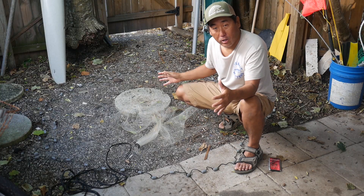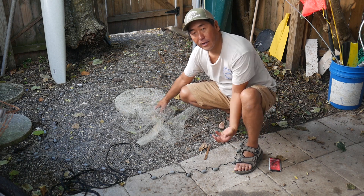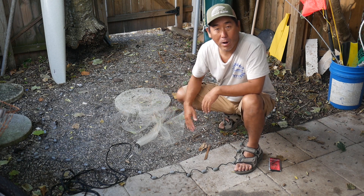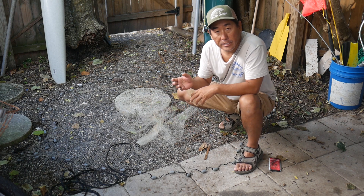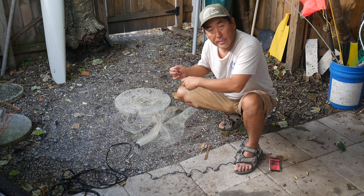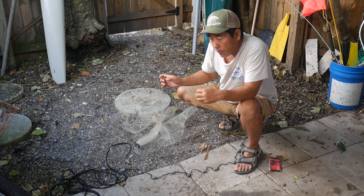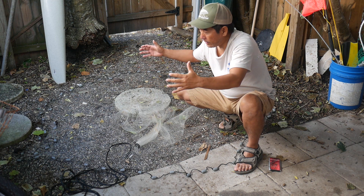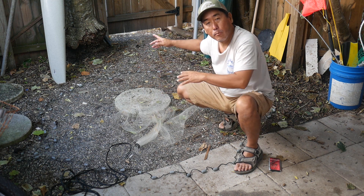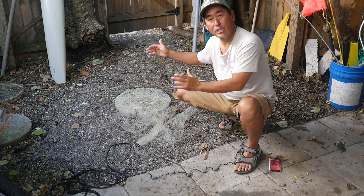Tip number three: start close. My target was basically a block maybe five feet from where I was standing. It's much easier to focus on getting that net to open when you're basically just laying it out and dropping it right at your feet. From there, once you've got it, you can start working that net out farther and farther incrementally, now that you've got the system in place and you're just fine-tuning it.